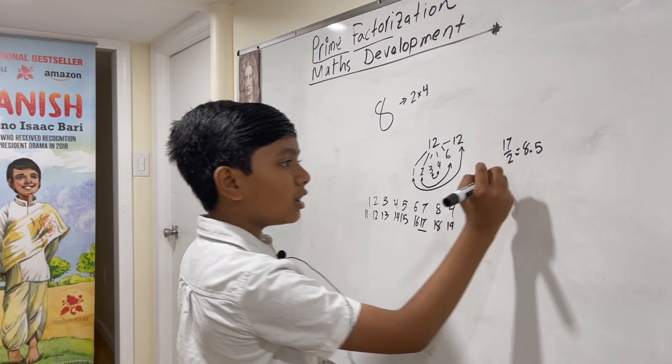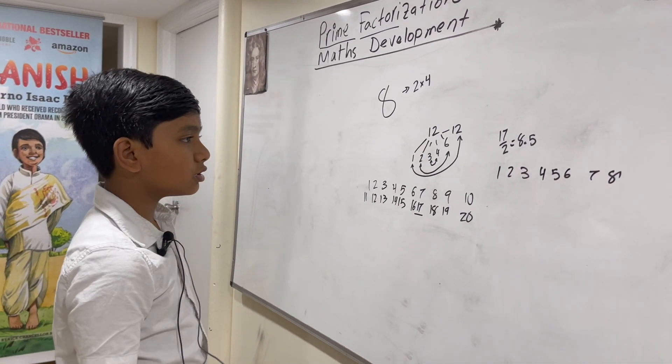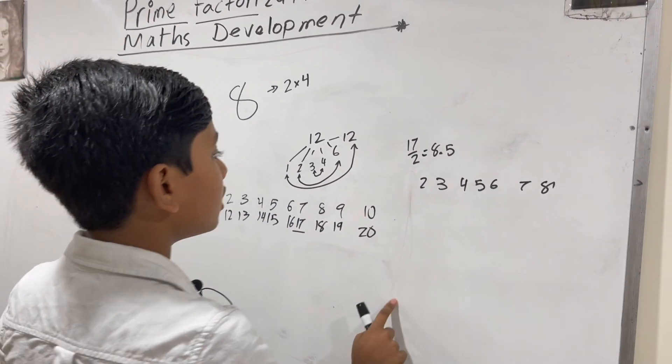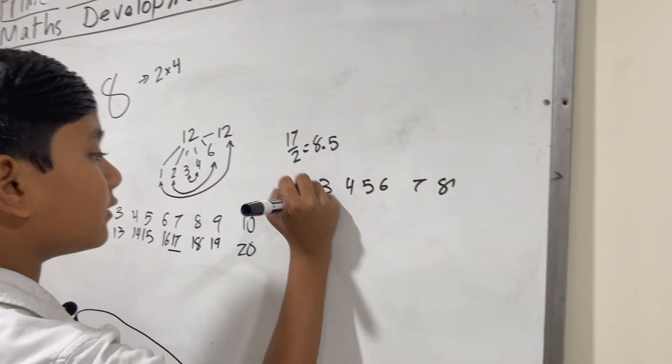So what we're going to test are the numbers one, two, three, four, five, six, seven, and eight. One obviously will work, so let's move on to two. As we saw, seventeen over two gives us eight point five, so nope.